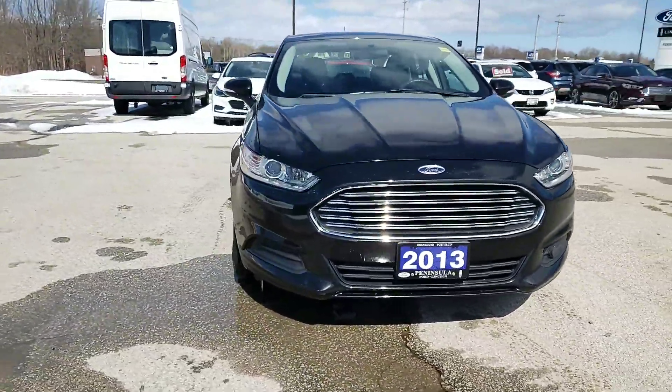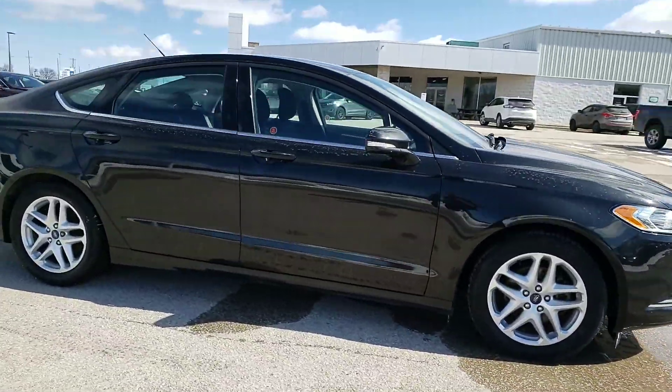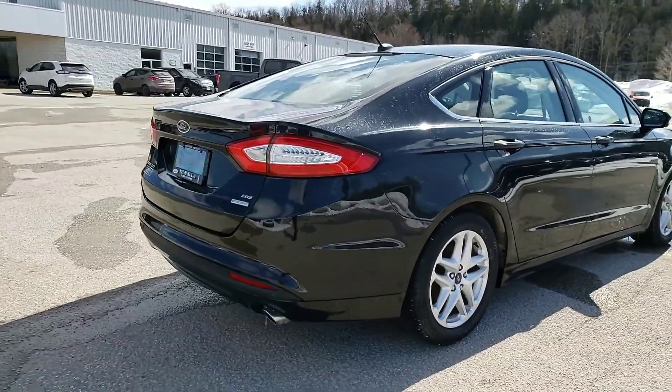This vehicle is very low K — only 56,000 kilometers. It was a one-owner vehicle. The body is in great shape; no major marks, dings, or scratches. Mechanically it's in top shape as well, especially with the low kilometers.